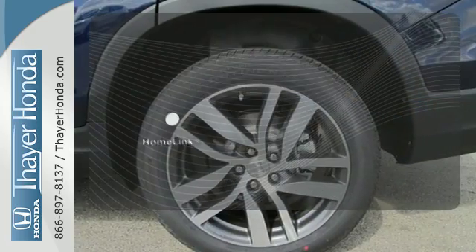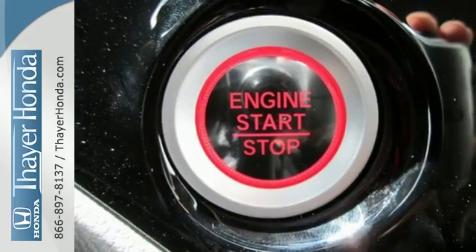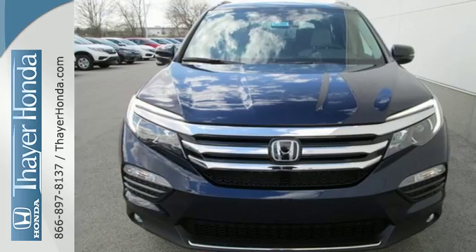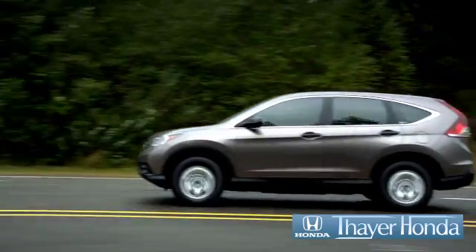Program garage door openers, gates and lighting systems with HomeLink. A vehicle the whole family can enjoy. Put a smile on everybody's face with this Pilot. Fair Honda is happy to pass the savings and quality on to our customers.